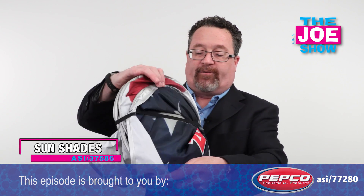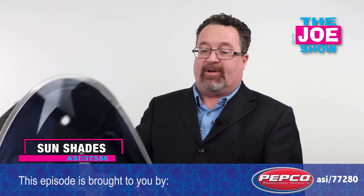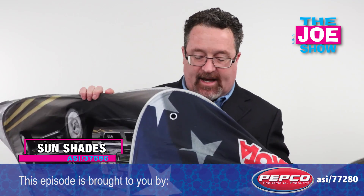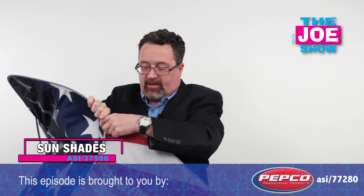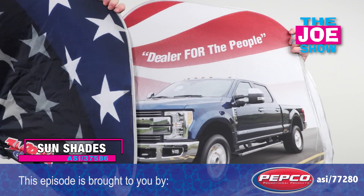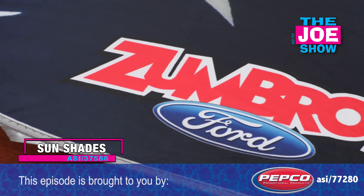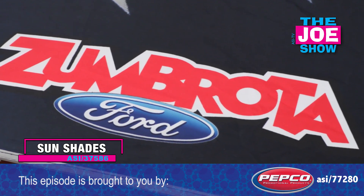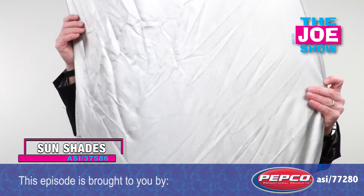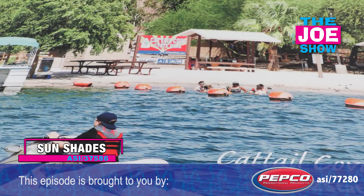This next product — I'm going to show this first one and pop it open. It is sizable once we get it open. This is a sunshade for a car. You can see this one has a truck on it. We're coming up to some hot summer months ahead, and you want to keep the inside of your automobile, truck, or SUV cool. These pop open easily — you can see great graphics on this.